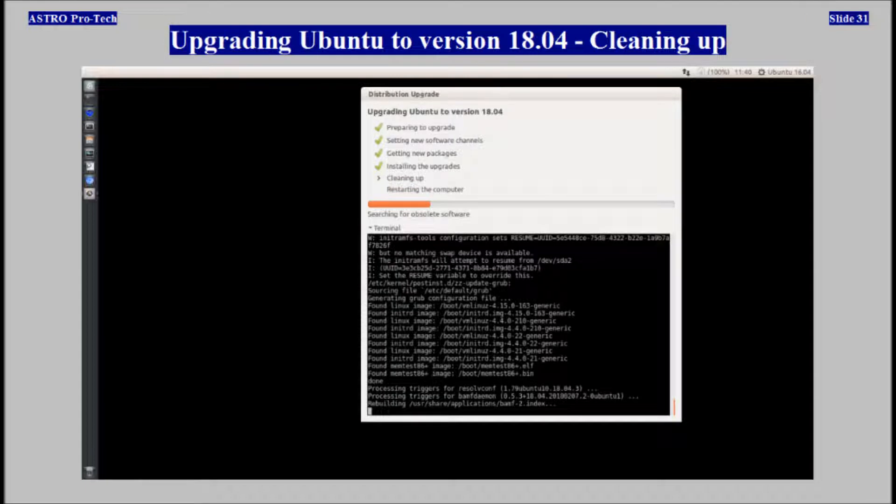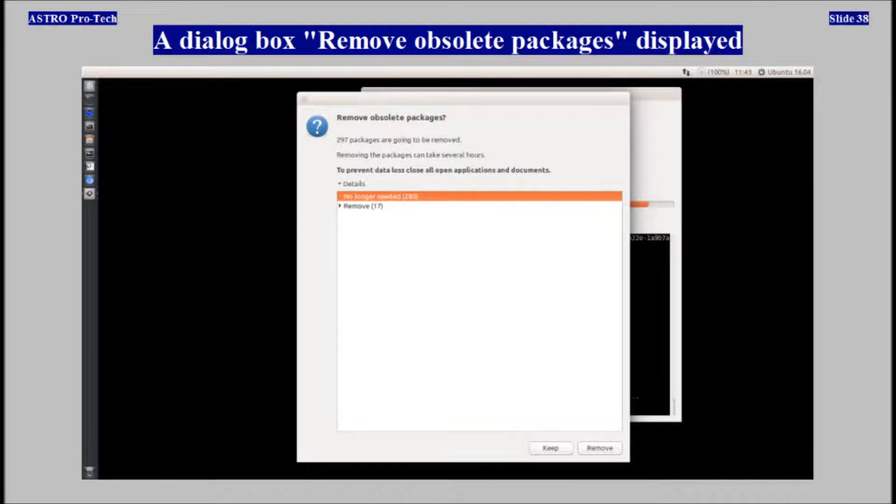Cleaning up. The dialog box 'Remove obsolete packages' displayed. Cleaning up continued.